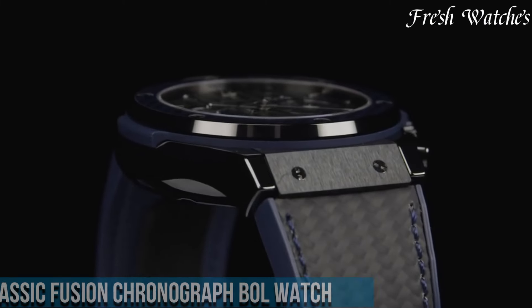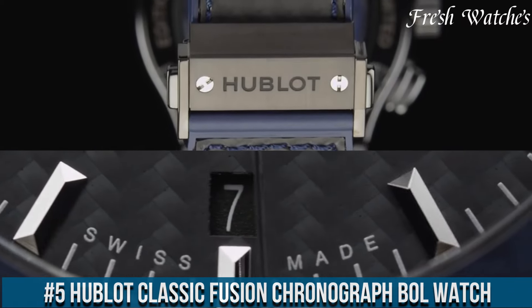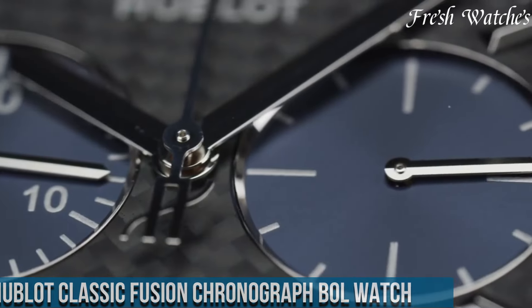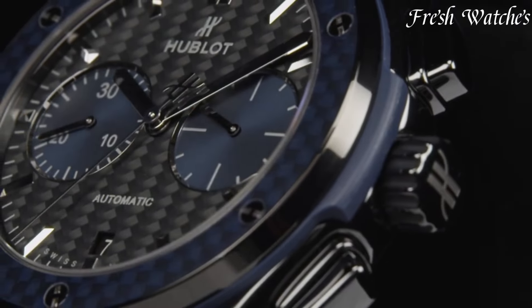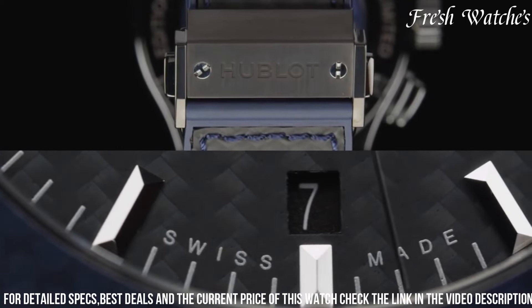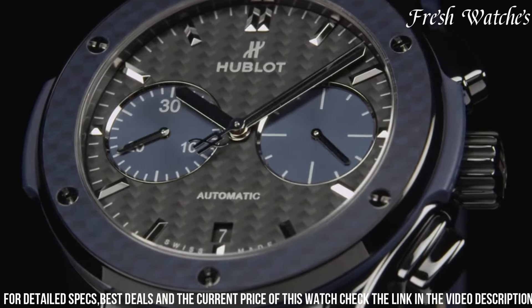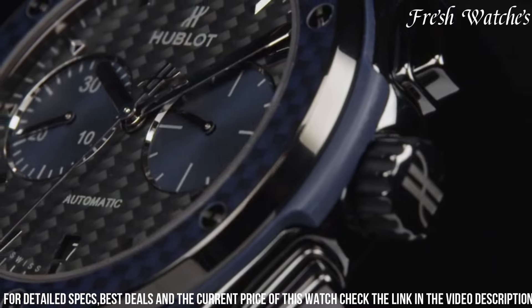Number 5. Hublot Classic Fusion Chronograph Bull Watch — a symphony of sophistication and precision. This timepiece embodies Hublot's commitment to excellence in horology. The 45mm satin-finished and polished titanium case, paired with a striking blue rubber and alligator leather strap, epitomizes contemporary elegance. The distinctive blue sunray dial, featuring chronograph subdials, exudes a sense of sporty luxury.